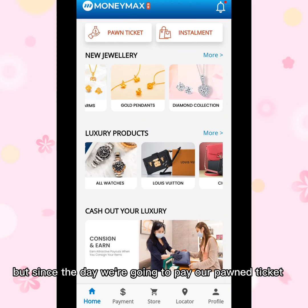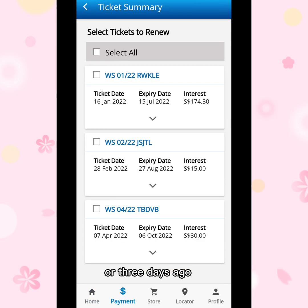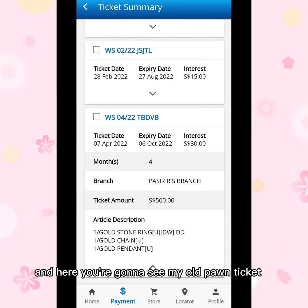Since today we are going to pay our phone ticket — my ticket expired two or three days ago — just click 'Phone Ticket' and here you can see all my phone tickets. It's been about two years that my tickets have been here in Money Max.